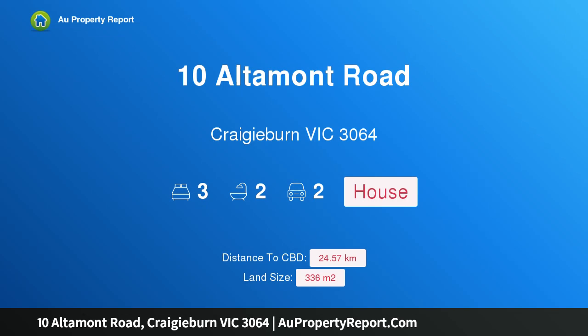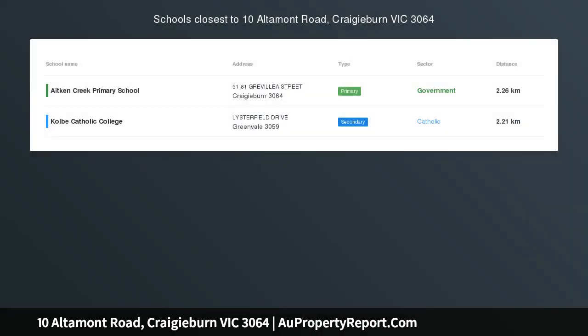Hi, I am glad to introduce property 10 Altamont Road, Craigieburn Victoria 3064. Brand new and ready for you, conveniently located in the heart of the ever popular Aston Estate.